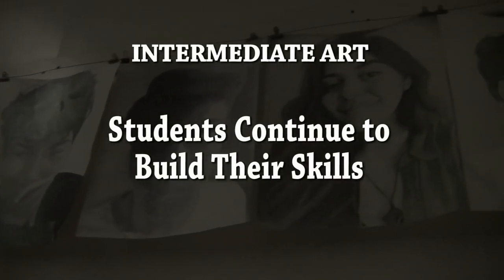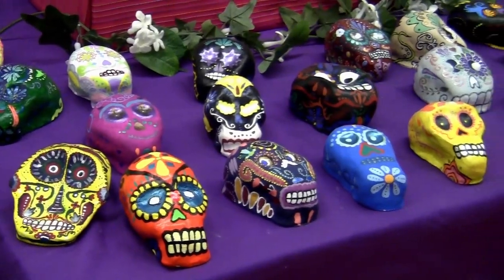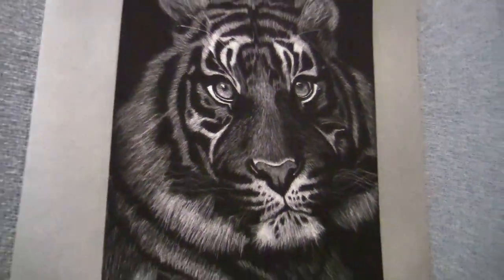Students continue to build their skills in Intermediate Art, learning more advanced techniques and a number of new art materials. Projects become more personal now that students have a solid foundation of technical skill and have become more confident artists.